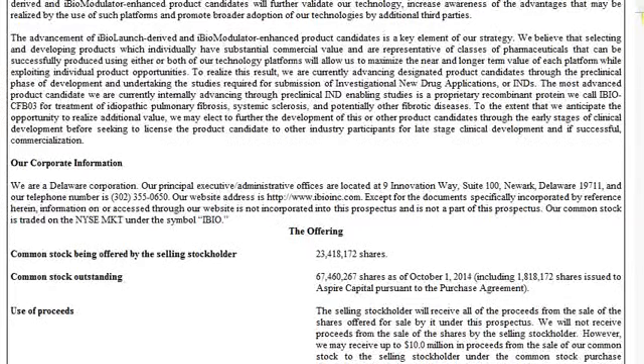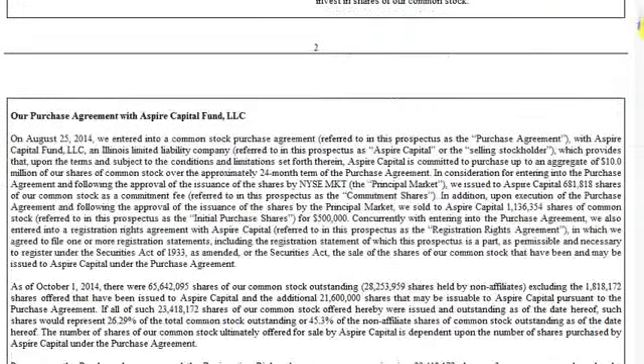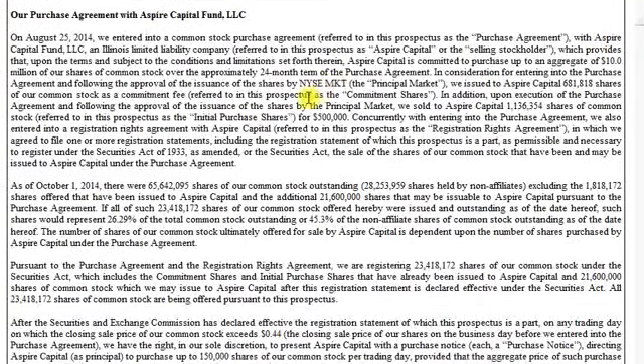One thing to keep in mind on SEC filings is they repeat a lot of the same information, so it's just a matter of scrolling down and looking for key information. Here is the offering right here: 23 million shares, with 67 million shares outstanding as of this filing. We scroll down a little bit more and get into the meat of what actually happened.